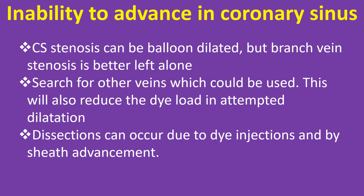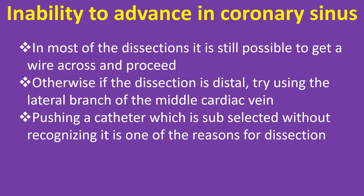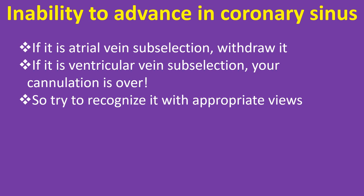Dissection can occur due to dye injections and sheath advancement. In most dissections, it is still possible to get a wire across and proceed. If the dissection is distal, try using the lateral branch of the middle cardiac vein. Pushing a catheter that is subselected without recognizing it is one reason for dissection. If it is atrial vein subselection, withdraw it; if it is ventricular vein subselection, your cannulation is over — try to recognize it with appropriate views.